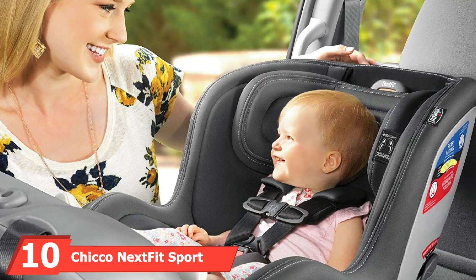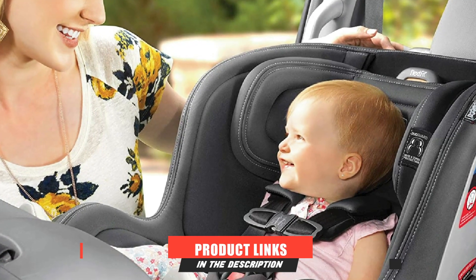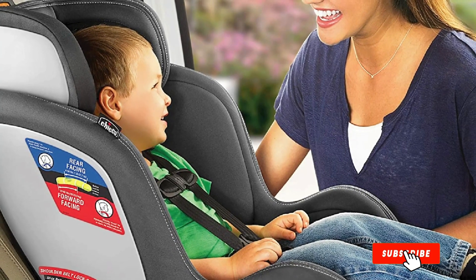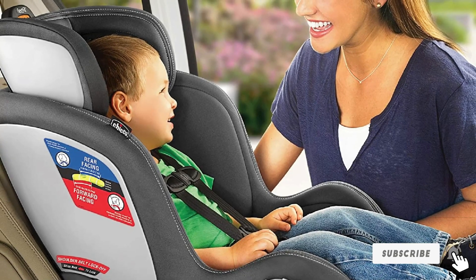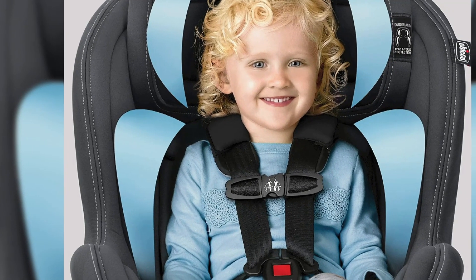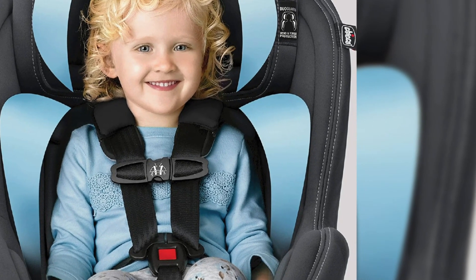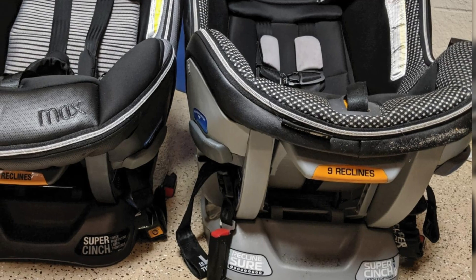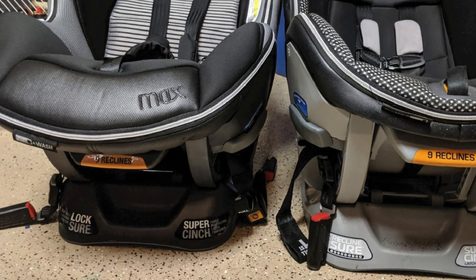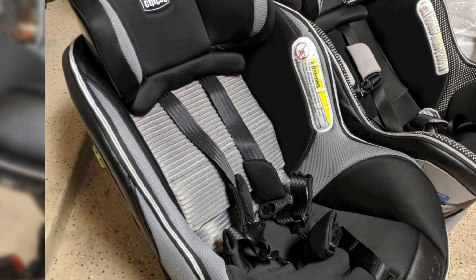Finally, at number ten is the Chicco NextFit Sport Convertible Car Seat, designed to provide maximum comfort and protection no matter the child's size. Installation and user-friendly touchpoints make traveling and day-to-day living easier. A recline feature lets parents adjust the backrest and harness as the child grows from rear-facing to forward-facing. A nine-point headrest adjustment and no-rethread harness allow for growth across both adjustments. The TÜV-certified shell features two layers of side impact protection, a deep rigid shell, EPS energy-absorbing foam, and a steel frame for strength and durability.